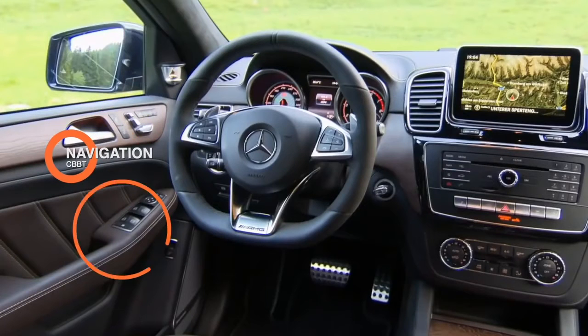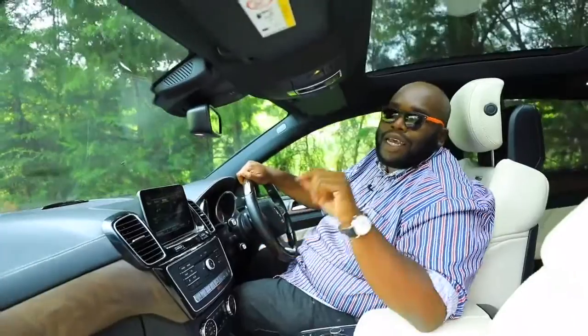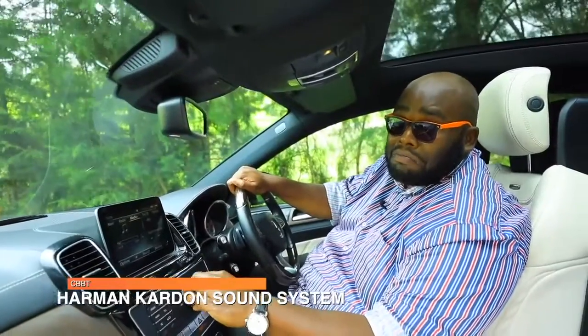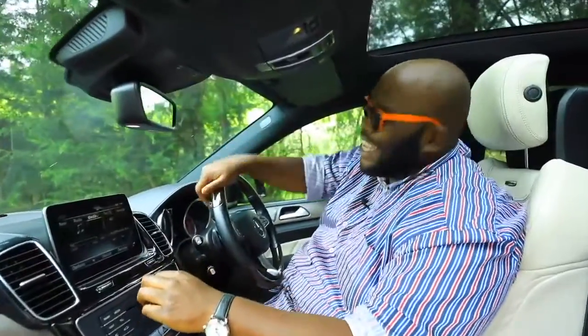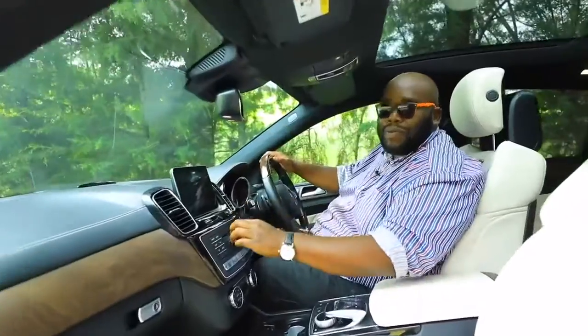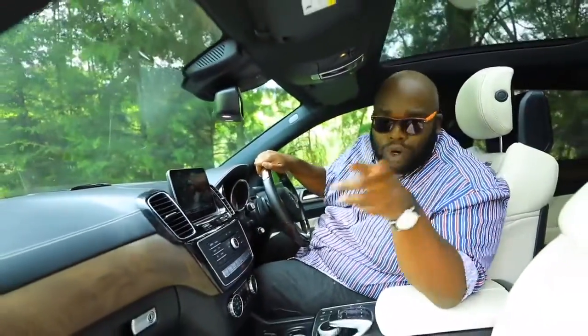You have a tablet-style infotainment system that houses navigation that works in Kenya, radio, and media — USB and Bluetooth connectivity. The sound system is a 16-speaker Harman Kardon — listen to that. This is a top-of-the-line audio system, and when Mercedes puts Harman Kardon, you know they don't play.